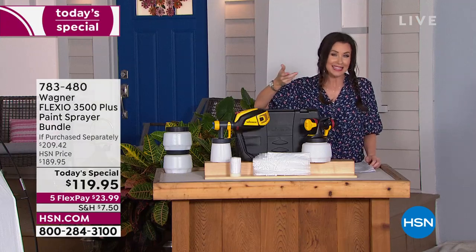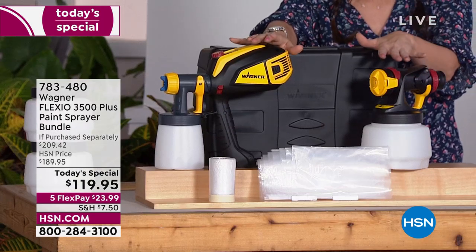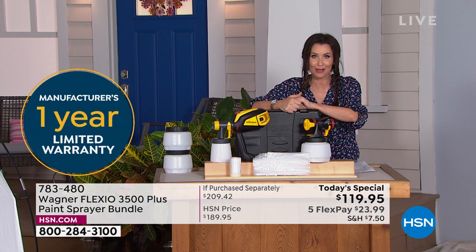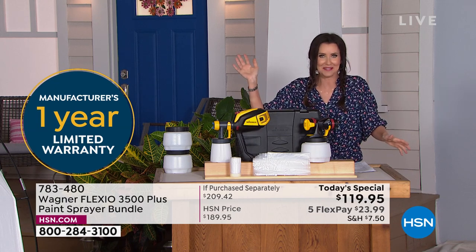You're also getting extra cups, which make the five-minute cleanup even faster. If you were to purchase it all separately it would be over $209, but here at HSN for a one-day-only price at the launch — with 3,500-plus units sold here at HSN — it's $119.95. It's under $24 on any credit card. A great gift for dad, great gift for yourself if you want to paint your front door.